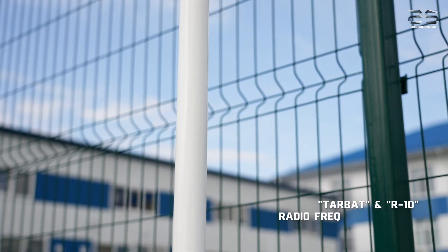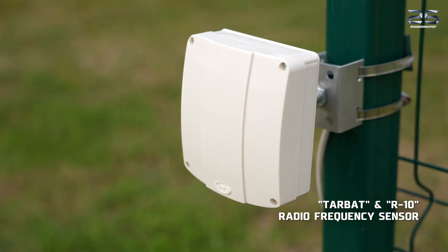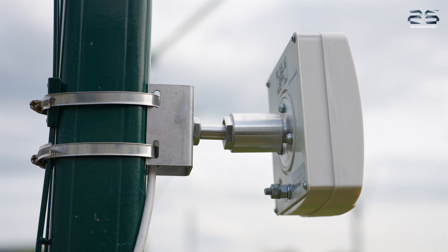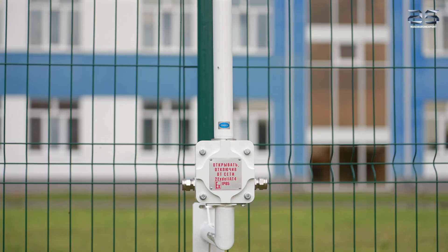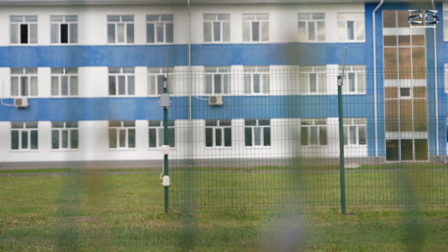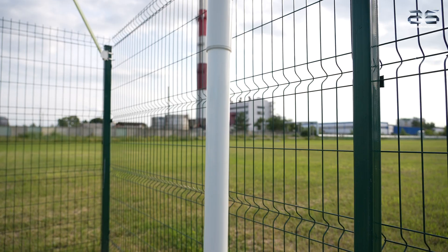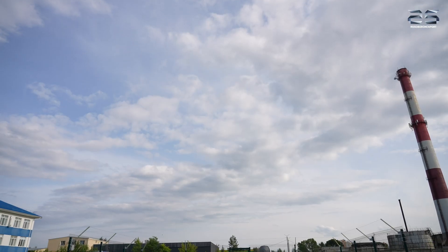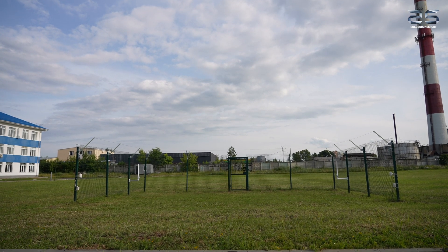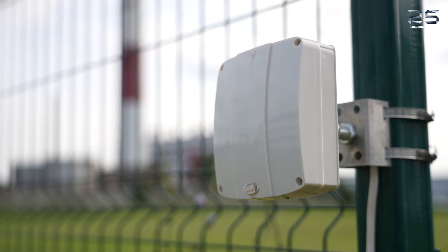Next up, we have the explosion-proof R10 and TARBAT radio frequency sensors. The radio frequency barriers create an invisible yet impenetrable detection zone. Unlike optical systems, these devices stay effective in any weather or visibility conditions, with a coverage area of 40 square meters. The R10 detector features volumetric detection coverage that fills the entire internal space of the perimeter fence, while the TARBAT detector establishes a linear detection zone, generating an alarm signal when breached.